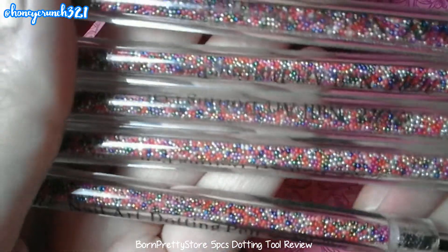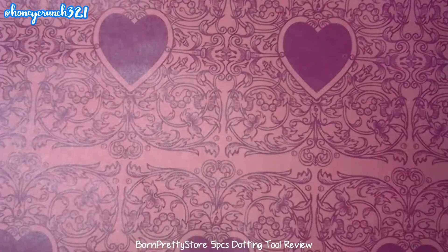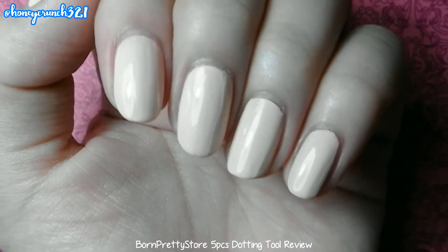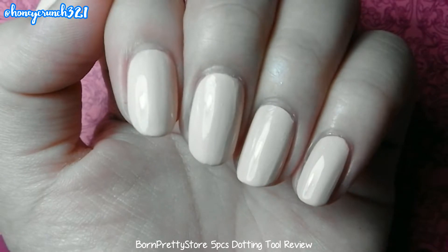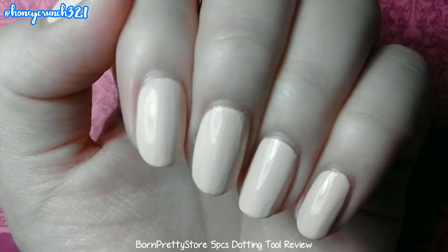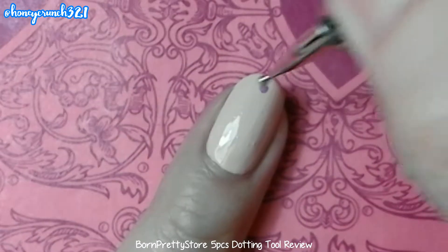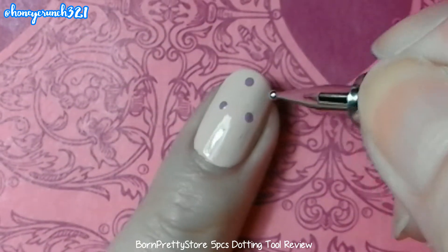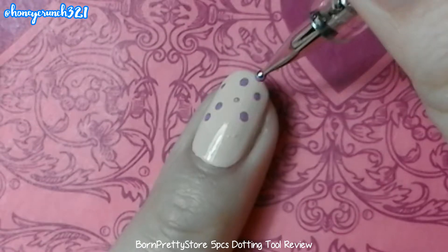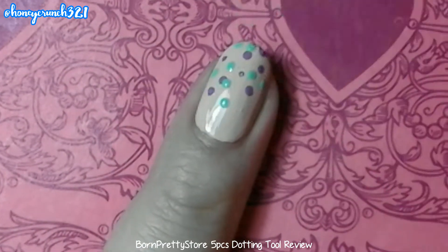Now let's try using them. I applied two coats of Peach Perfect for my base color. I'll be using different sets of colors and will use all of the dotting tools, so let's use one color at a time. All you have to do in dotting here is place dots randomly, just like this.